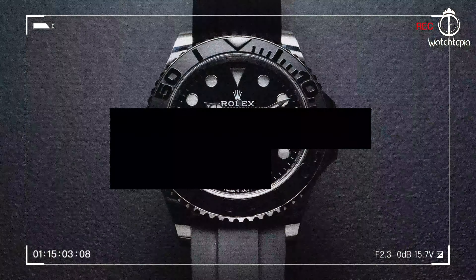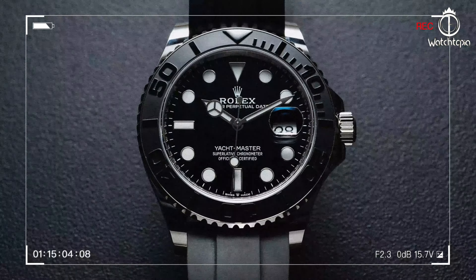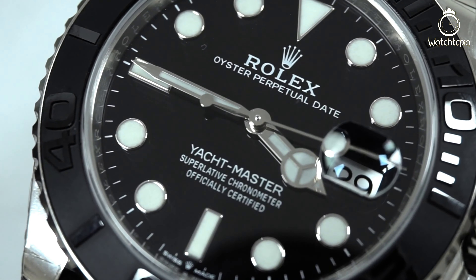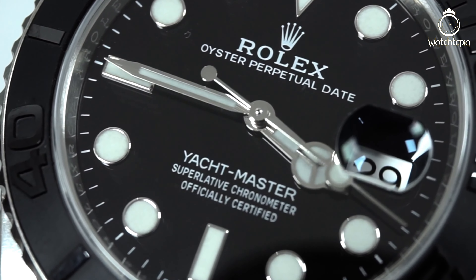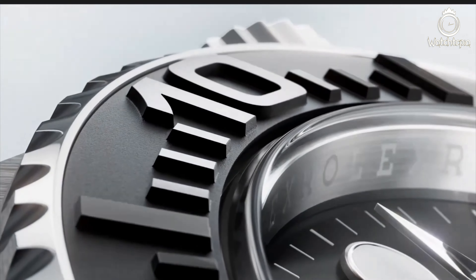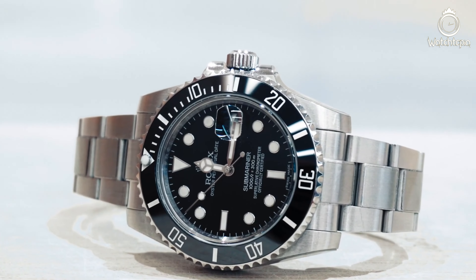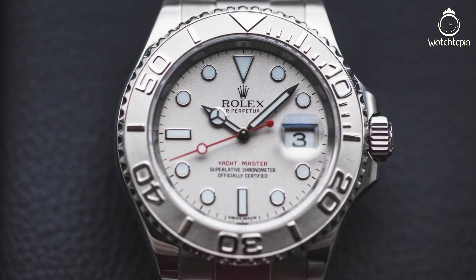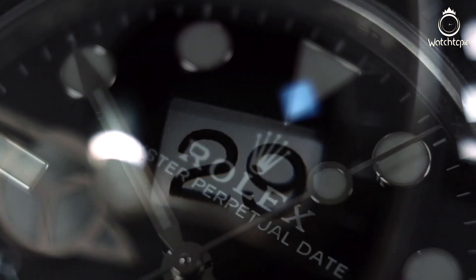The Yacht Master 42 is the latest piece to join Rolex's luxury sports watch collection in 2023. Previously only available in precious metal configurations, this titanium model brings a more functional and rugged aspect to the piece. The matte gray of the case and the classic Oyster bracelet are paired with a sublimely intense black dial. The layout is traditional — the indexes, hands, and date window are finished with the outstanding quality synonymous with Rolex.